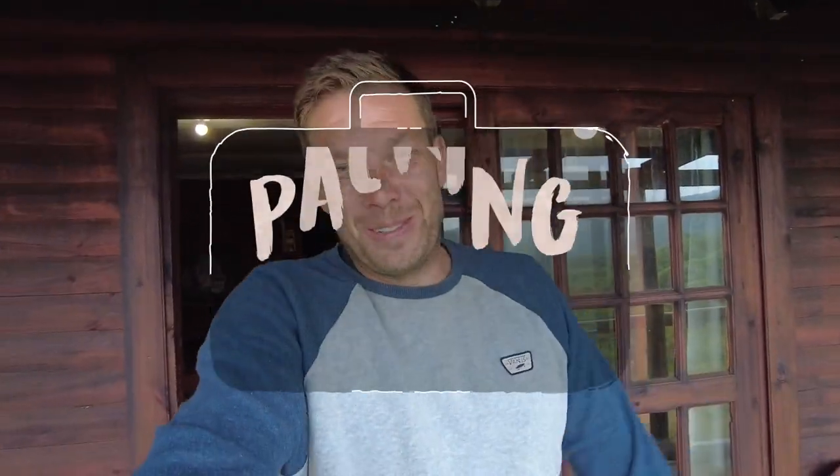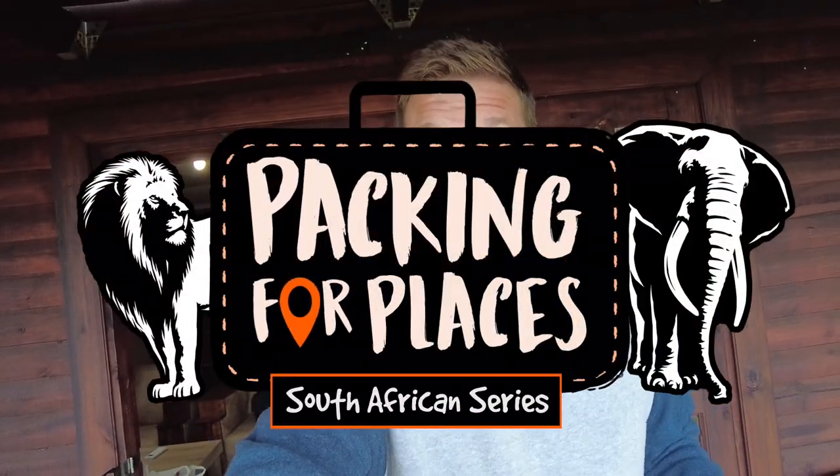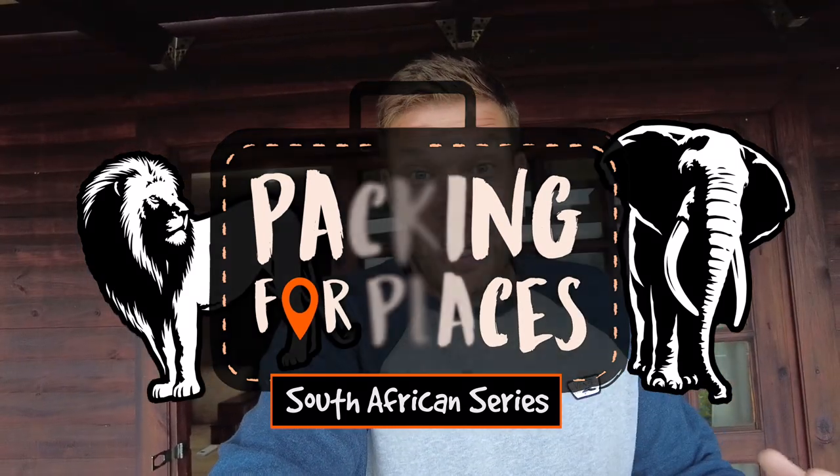Hello guys, welcome to a new vlog. We've just arrived at our cheetah project. We've got a really nice little cabin that we're staying at, but to get here was crazy. We got dropped off on the road, then a couple of guys picked us up in a four-by-four and we were literally going through the fields — it had been raining so it was all muddy. But this place looks amazing, it's brand new, only been done about a year.